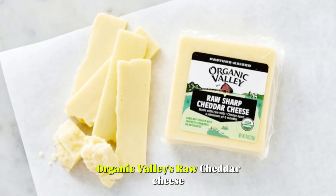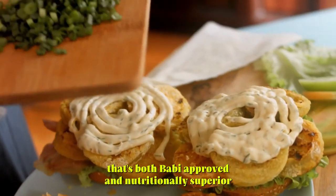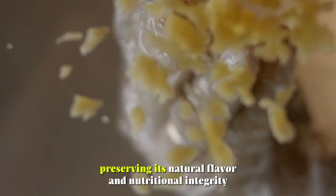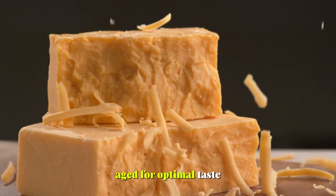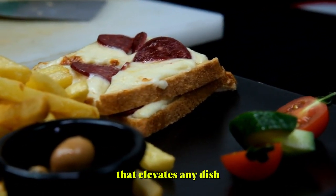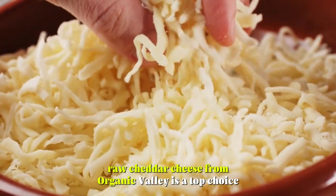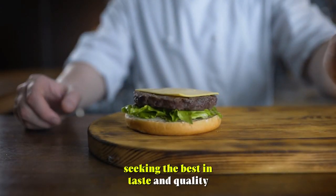Number 5: Raw Cheddar Cheese. Organic Valley's raw cheddar cheese is a premium offering that's both Bobby-approved and nutritionally superior. Made from 100% grass-fed milk, this cheese is raw and unpasteurized, preserving its natural flavor and nutritional integrity. Aged for optimal taste, it boasts a rich and complex flavor profile that elevates any dish. With its higher omega-3 content and abundance of living nutrients, raw cheddar cheese from Organic Valley is a top choice for discerning consumers seeking the best in taste and quality.